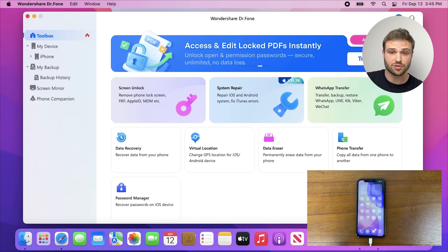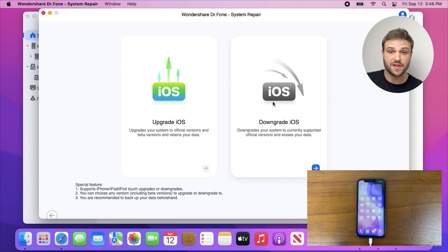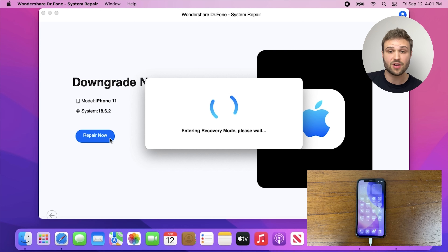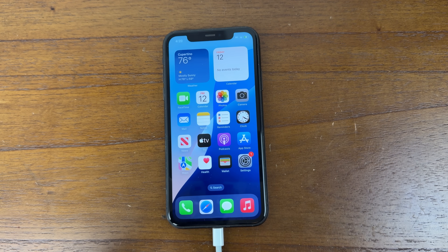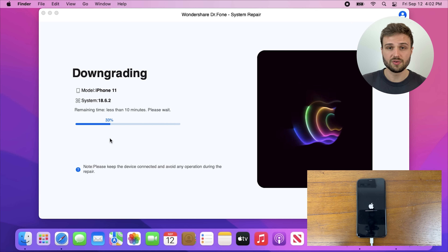Wondershare's Doctor Phone conveniently offers a very safe and easy way to downgrade back to iOS 18, and they actually sponsored today's video. Typically, downgrading from one iOS version back to an older one can be quite complex and messy. But with Doctor Phone, the process is very streamlined and requires just a few clicks. I've already tried this out for myself, so let me show you the process.